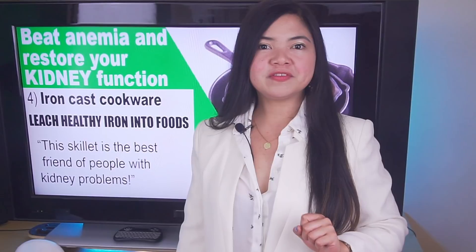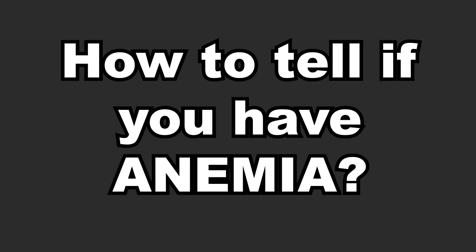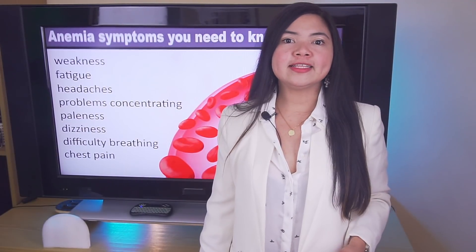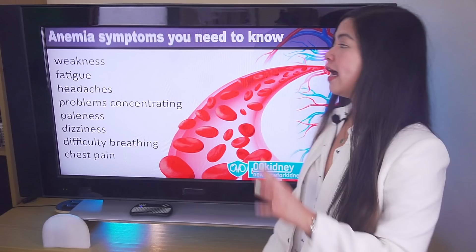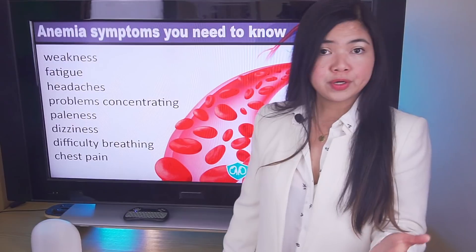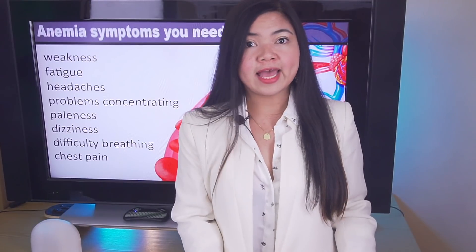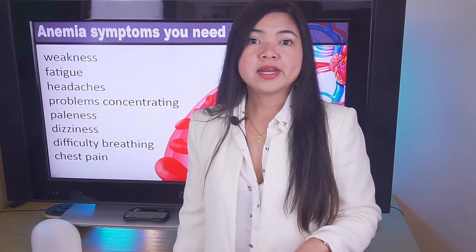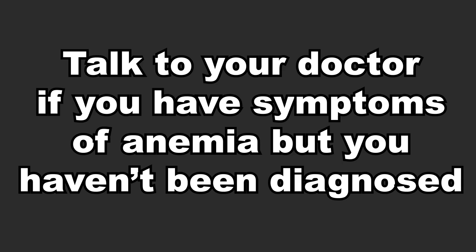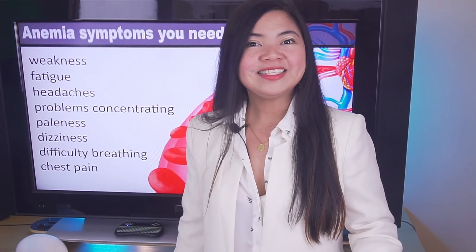Before moving on, very important: how to tell if you have anemia. In people with chronic kidney disease, symptoms of anemia include weakness and fatigue, headache, problems with concentration, paleness, dizziness, difficulty breathing, and chest pain. If you have CKD and have one or more of these symptoms, your doctor will probably order a complete blood count test. These tests check the number of red blood cells, the hemoglobin, and how much iron you have in your body. The goal is to begin treatment for anemia earlier, so you will be able to stop it from damaging your kidneys.